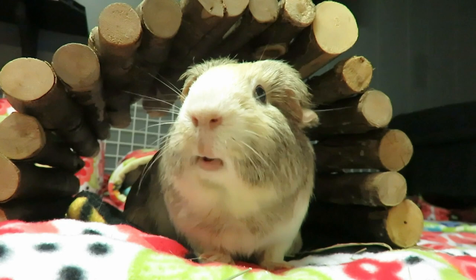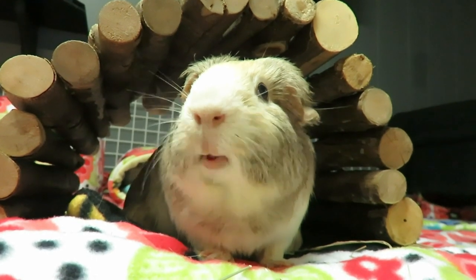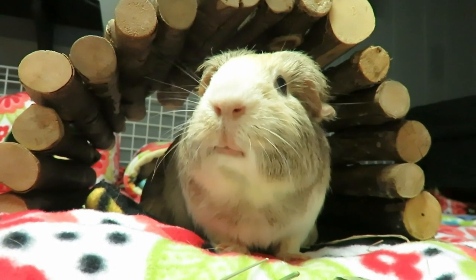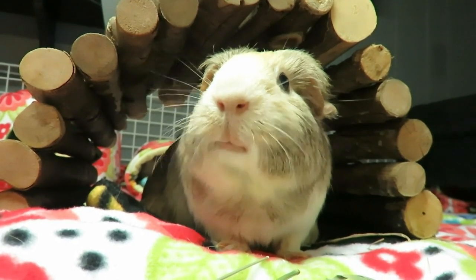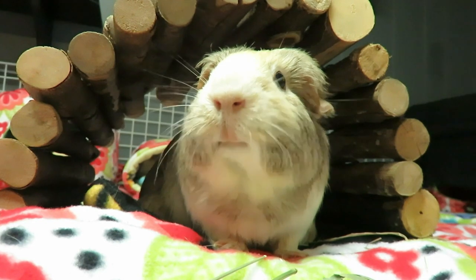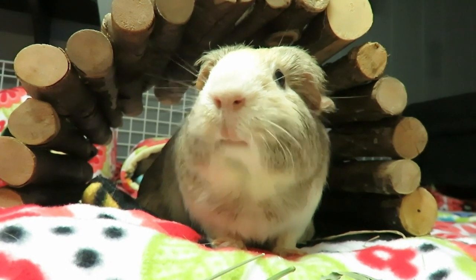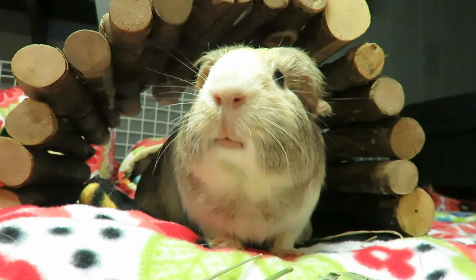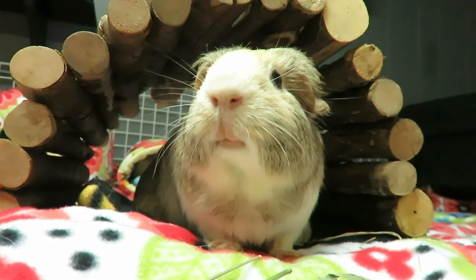If you like watching guinea pig videos, learning how to care for us, seeing product hauls or reviews, or really anything else guinea pig, please subscribe and make sure you hit that notification bell so you never miss a video. Down below I've left two more videos for you to pick from, so keep on watching. See you next time, bye!